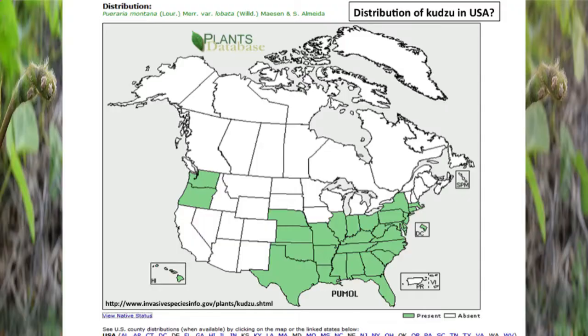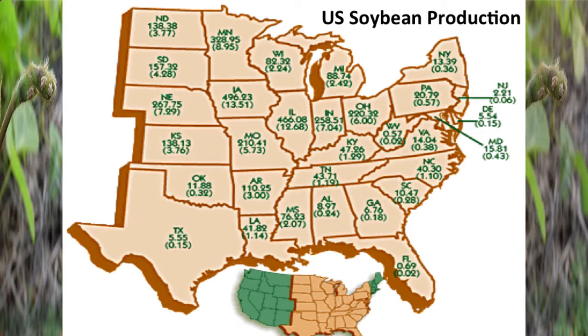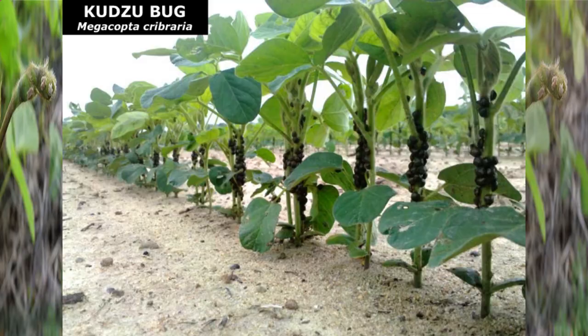Kudzu occurs in a very large portion of the United States — pretty much where we grow soybeans, the whole eastern half of the country. So those two hosts overlap nicely for this insect. You can find it early — this is an early May picture. Those are just early vegetative soybeans like V2, and they're just covering every stalk in the field. They can get pretty abundant quickly, and at the end of the season they can be really thick if you don't do anything about it.